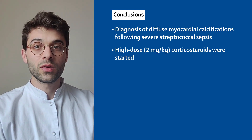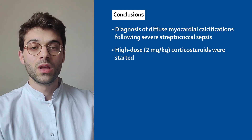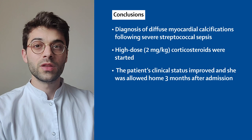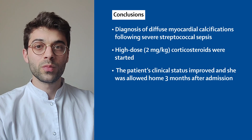Treatment with corticosteroids was started, which radically improved the patient's condition. The fever disappeared and the patient was less dyspneic and able to walk again. After a long period of rehabilitation and introduction of an optimized treatment for heart failure, the patient was able to return home and resume work.